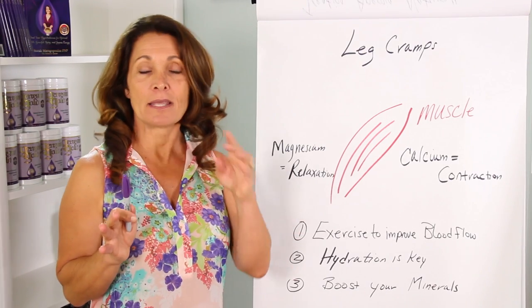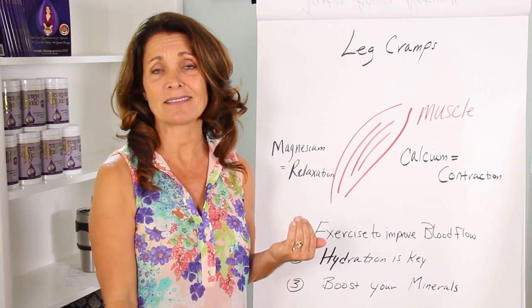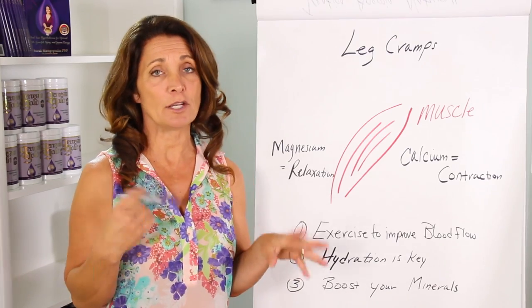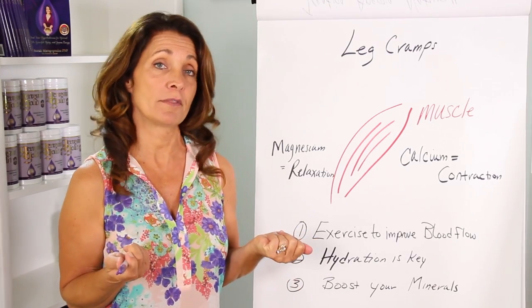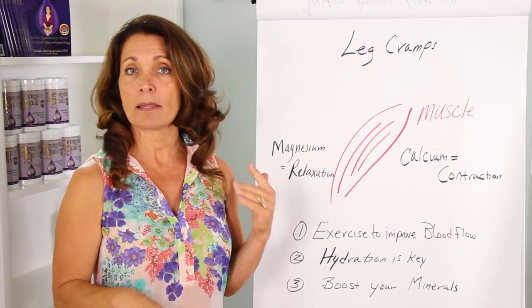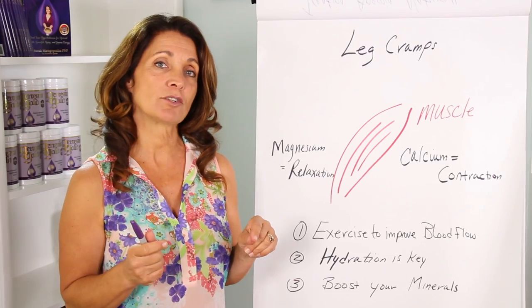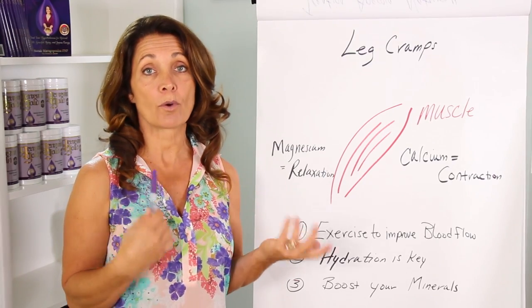Most everybody has experienced leg cramps sometime in their life. The cramps could be in the legs, in your feet, anywhere in your lower extremities. Most of these cramps are due to an imbalance in water and minerals, but sometimes you can actually have more cramps when you're hormonally challenged.